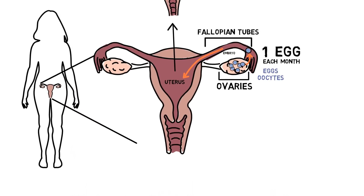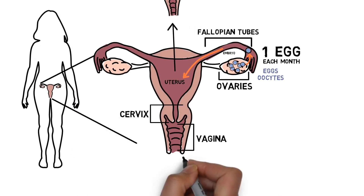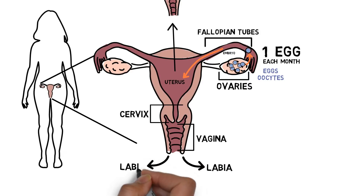The cervix is the opening to the uterus. The vagina is the tube that leads to the cervix from the labia, your outer genitals. It is the location of sexual intercourse.